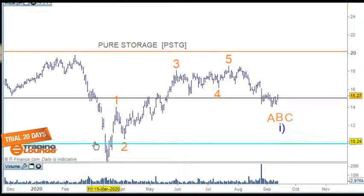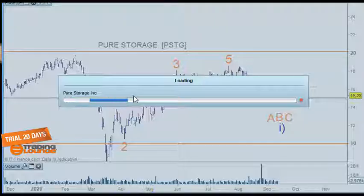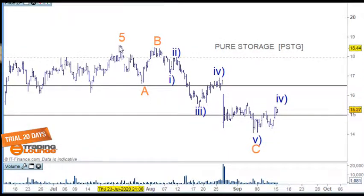This company is Pure Storage — a Californian company that develops all-flash data storage hardware and software products. It's obviously struggling to go above the prior highs. The move up counts as wave one, two, three, four, and five — wave three being a big move, wave five all the way over. I can count the decline as an A wave, B wave, and C wave on the low, but I don't have any evidence of a move to the upside — it's not a really strong-looking stock at this stage. I need to see a nice impulse wave to the upside before doing anything.